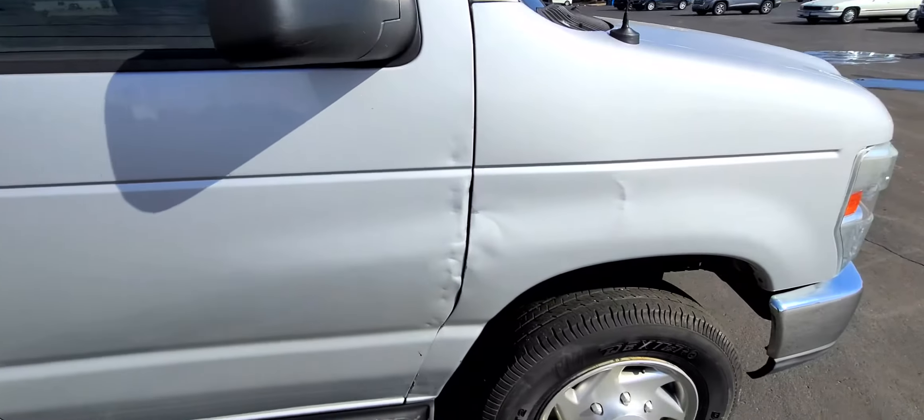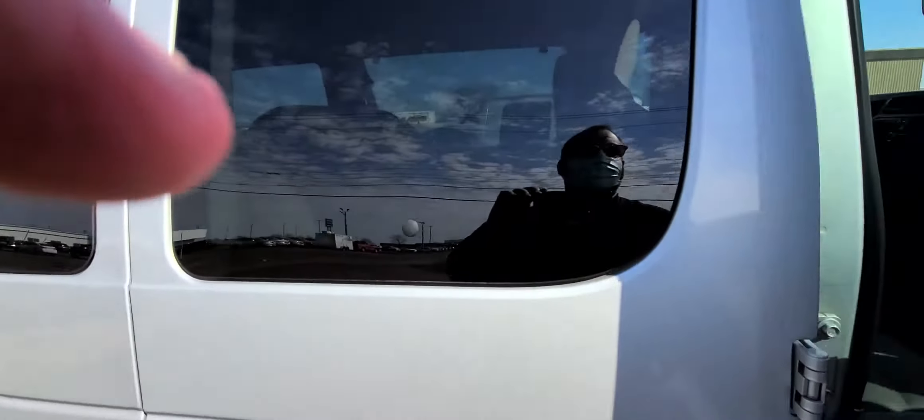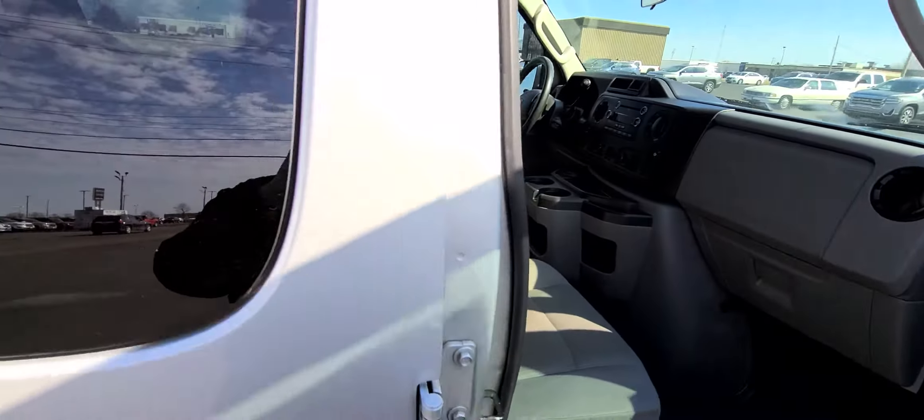Hey there, it's Dustin over here at Jeff Perry Buick GMC. Just giving you a quick look at this 2011 Ford Econoline van, 179,000 miles.